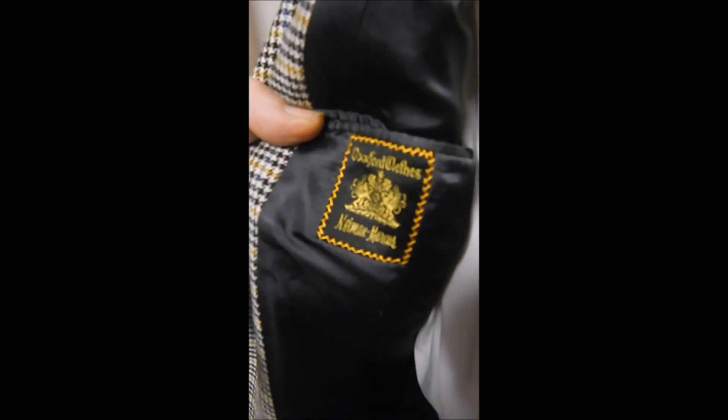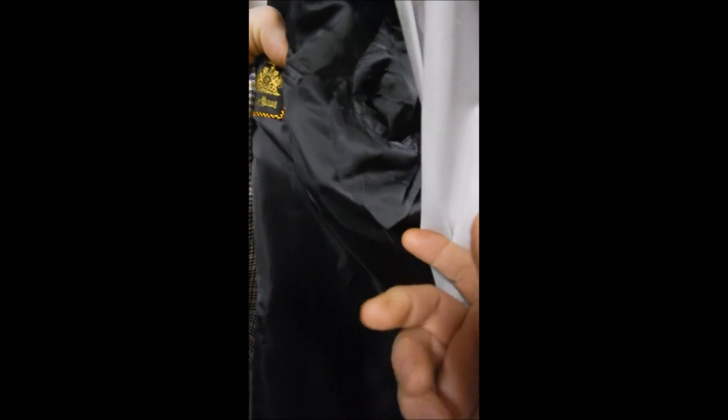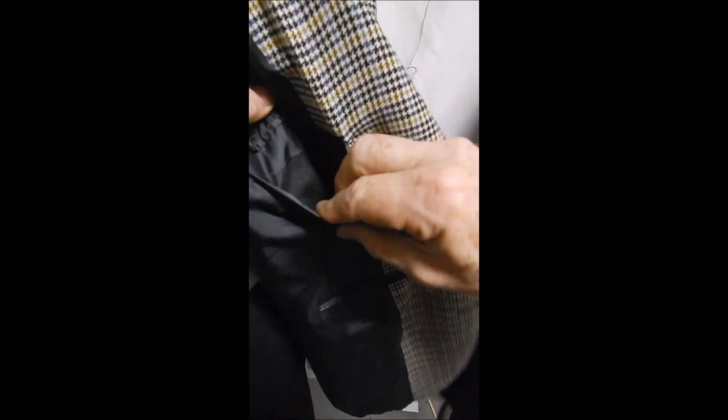It's a bespoke cashmere jacket with an Oxford label, available at Neiman Marcus. It features full satin lining, sweat guards, and a substantial, soft cashmere fabric.